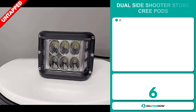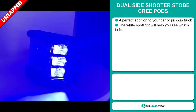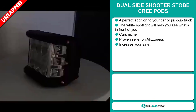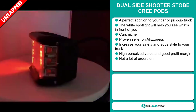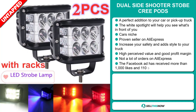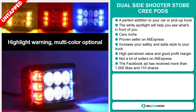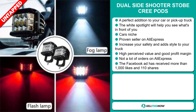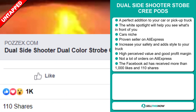Our next product is the Dual Side Shooter Stoke Creepods. This is a perfect addition to your car or pickup truck. The white spotlight will help you see what's in front of you. It falls under the car niche market, and it's a proven seller on AliExpress with many, many orders. It increases your safety and adds style to your truck. This item has a high perceived value, will give you a good profit margin, and we also think it has a lot of untapped potential. The Facebook ad has received more than 1,000 likes and 110 shares.